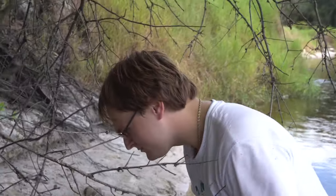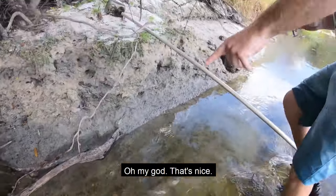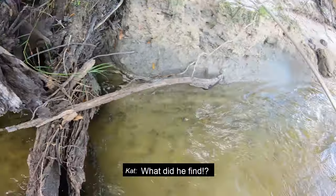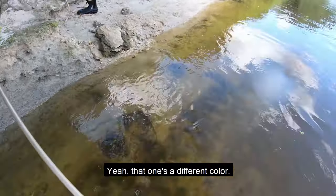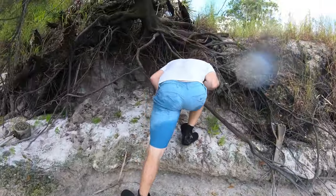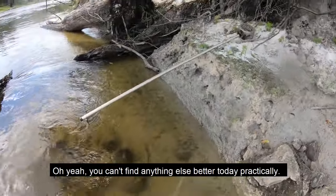Look what I got. We've been here for five minutes and Joe's already found something pretty incredible. Oh my god, that's nice. He found a Meg where my nice one came from. Your nice one came from way up here. That one's a different color. That is nice. That's a day maker right there. You can't find anything better today practically. That's awesome.